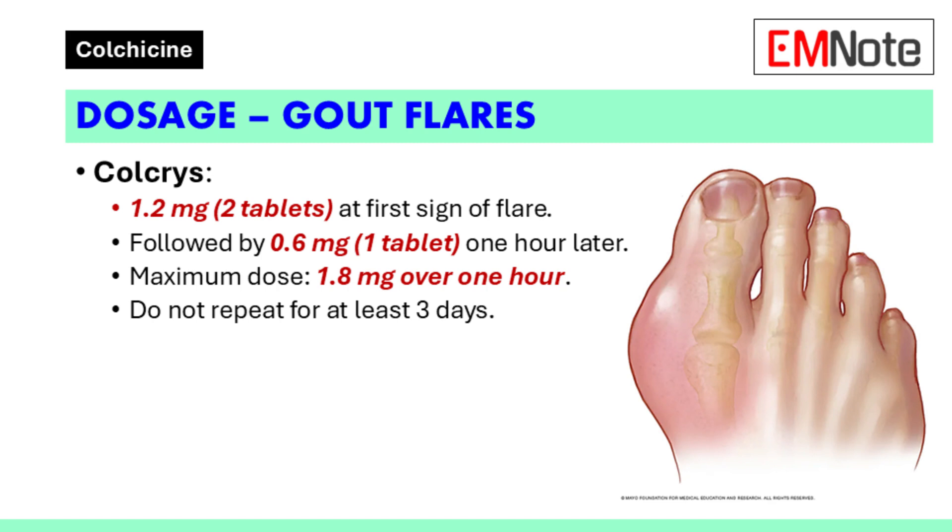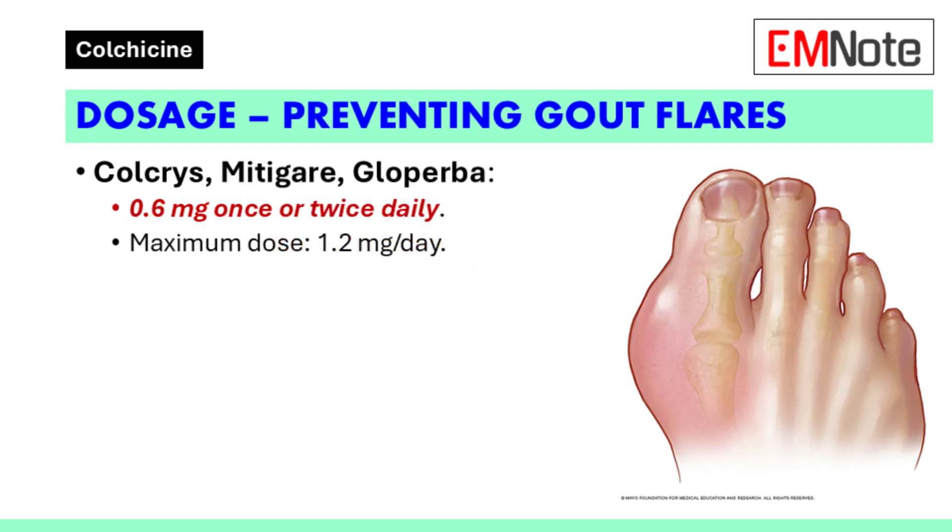Dosage guidelines: For the treatment of acute gout flares, the recommended dose of Colchicine is 1.2 mg at the first sign of a flare, followed by 0.6 mg one hour later. The maximum dose over one hour is 1.8 mg, and this regimen should not be repeated for at least three days. To prevent gout flares, the recommended dose is 0.6 mg once or twice daily, with a maximum daily dose of 1.2 mg.